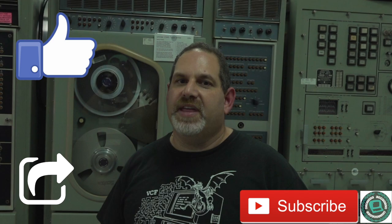Hi and welcome to the Vintage Computer Federation YouTube channel. Your support helps us with creating videos just like this one and restoring vintage computers for all the world to enjoy. Please like, share, and subscribe. Thank you.